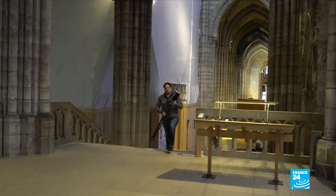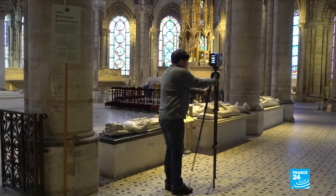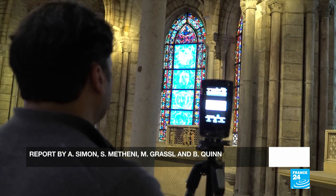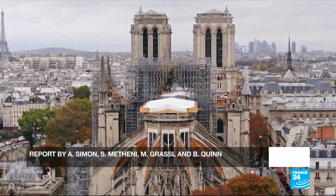A new generation of stone cutters now has its work cut out for it decades into the future. Saint-Denis is a 12-year job minimum. For Notre Dame, experts say it could be 20 years before the cathedral is fully risen from its ashes.